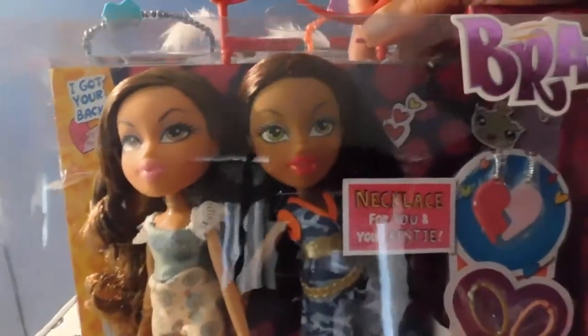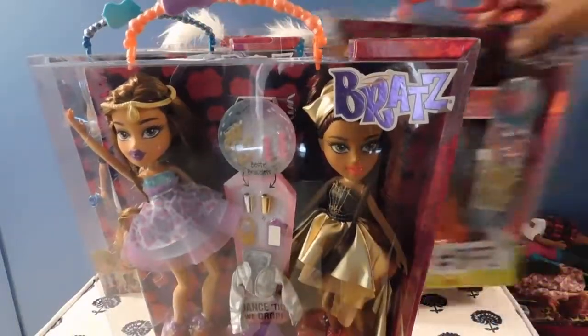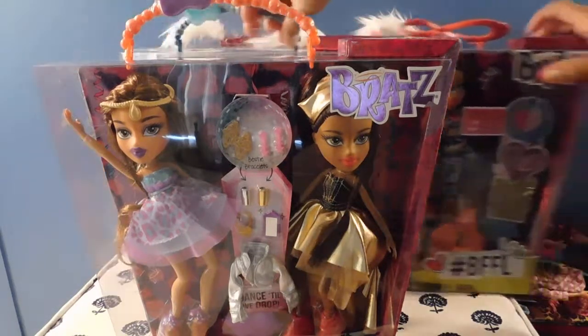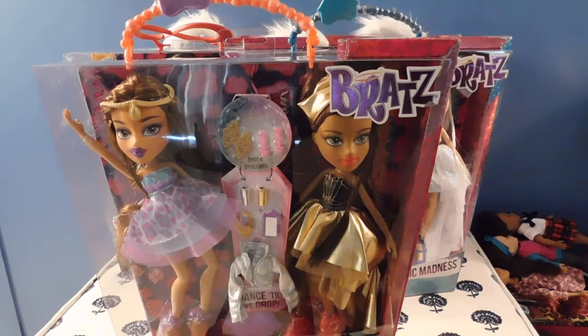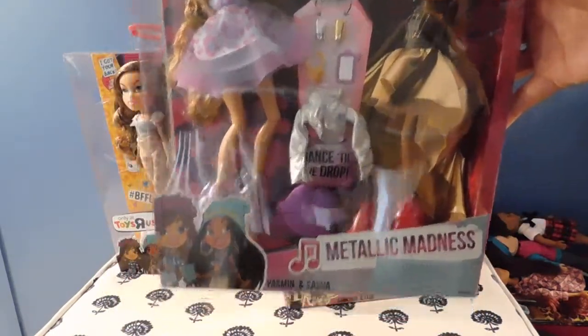If you live near a Toys R Us, you might want to go in the store and check it out — not sure if they have the same sales in the store as they do online. Up next we have the Metallic Madness Collection. These dolls are not new; I think they've been out for a couple of years, but hey, that's cool too. This is the Metallic Madness Collection and this is also Yasmin and Sasha.